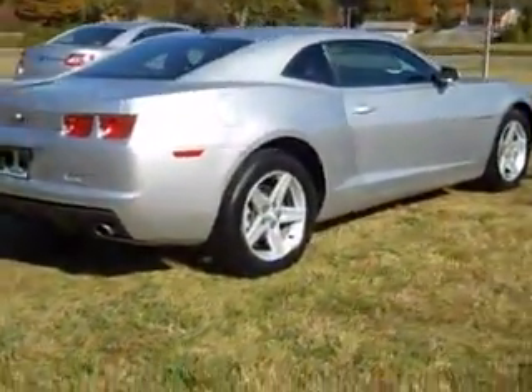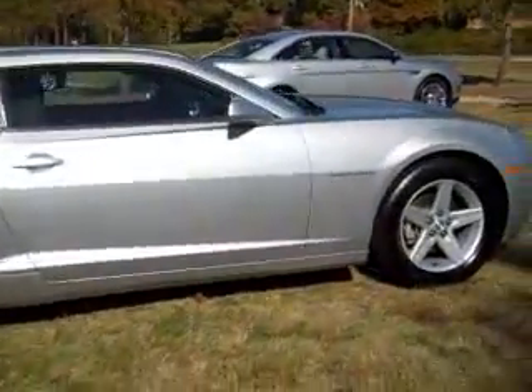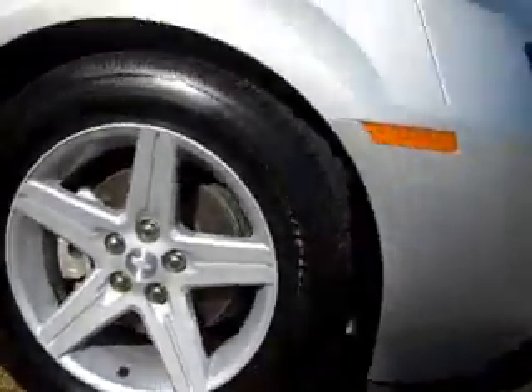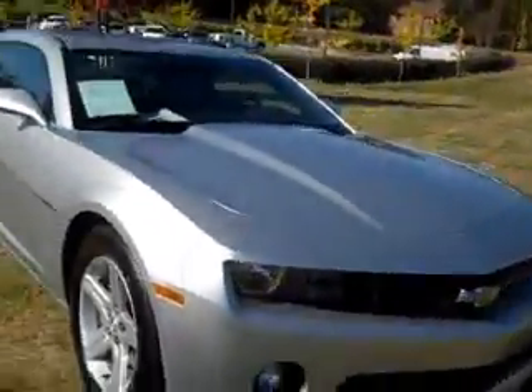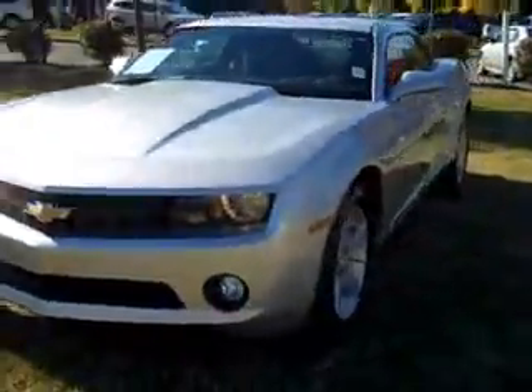No scratches or dents — this thing is practically new. Take a look at those alloy wheels. Fantastic. Since it's a Camaro, you also know it's got all the power you need, and then some.